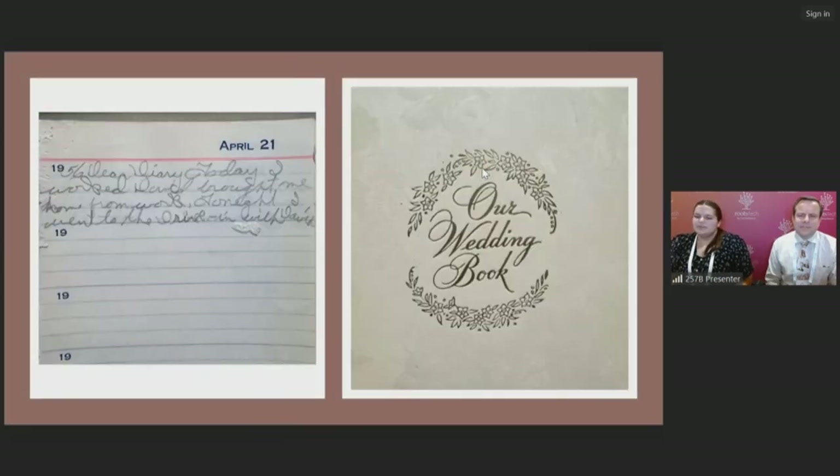The next type of family source are papers such as diaries and journals. The example on the left is a diary that my grandmother kept. She only wrote about four or five lines per day, but even though she wrote so little, it is just a little glimpse into her everyday life. These types of sources are the way that we can fill in the details and the story of our family's lives — what they were like, what they experienced, and even how they felt and their own thoughts about their lives.